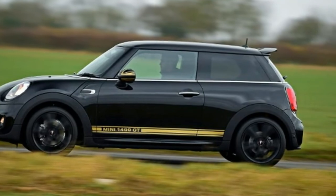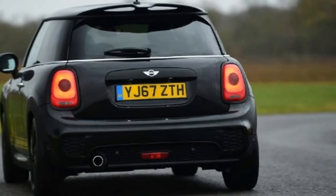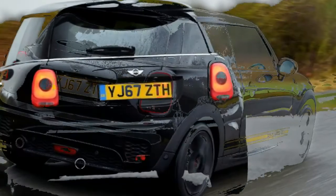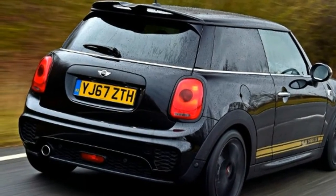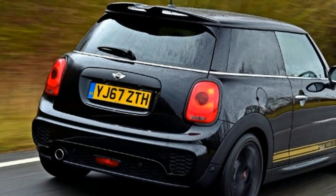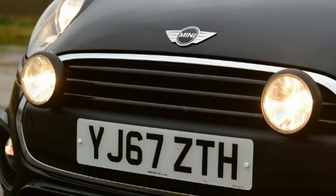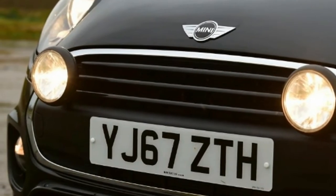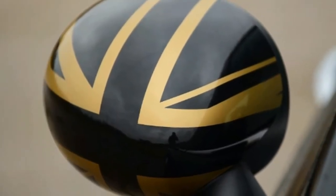Key specs: Model — Mini 1499 GT. Price — £16,990. Engine — 1.5-litre 3-cylinder petrol. Power/torque — 101 bhp / 190 Nm. Transmission — six-speed manual, front-wheel drive. 0–62 mph — 10.1 seconds. Top speed — 121 mph. Fuel economy — 57.6 mpg. CO2 — 114 g/km. On sale now.